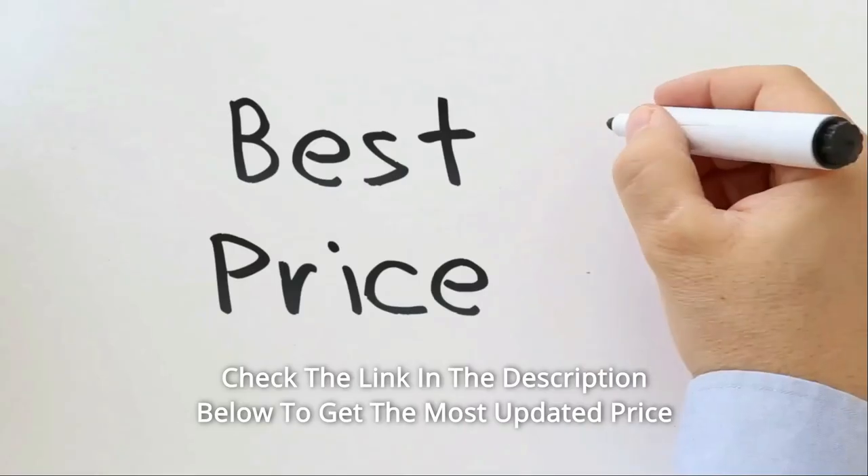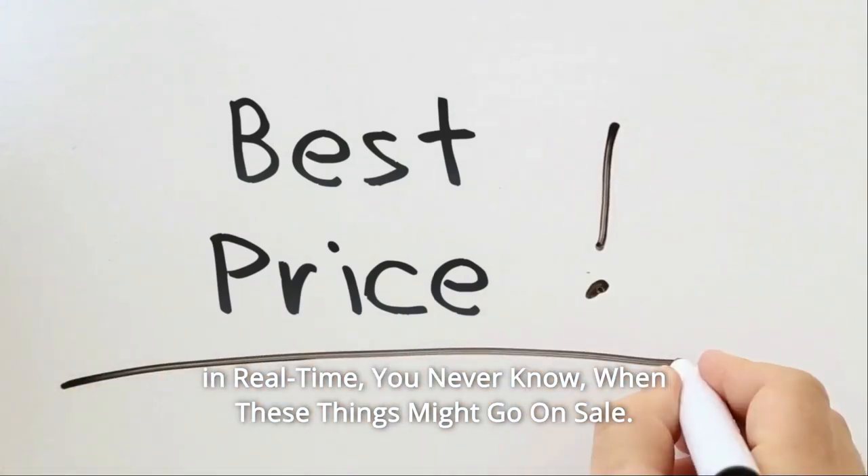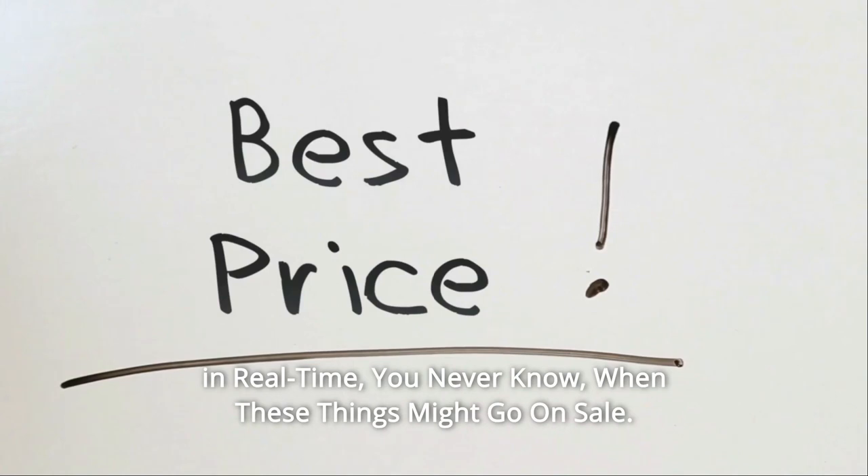ETL listed. Check the link in the description below to get the most updated price in real-time — you never know when these things might go on sale.